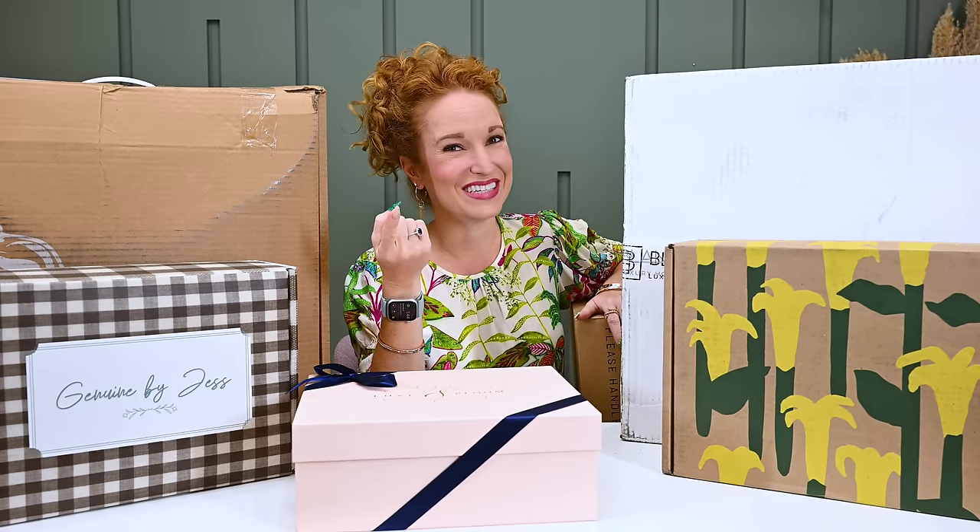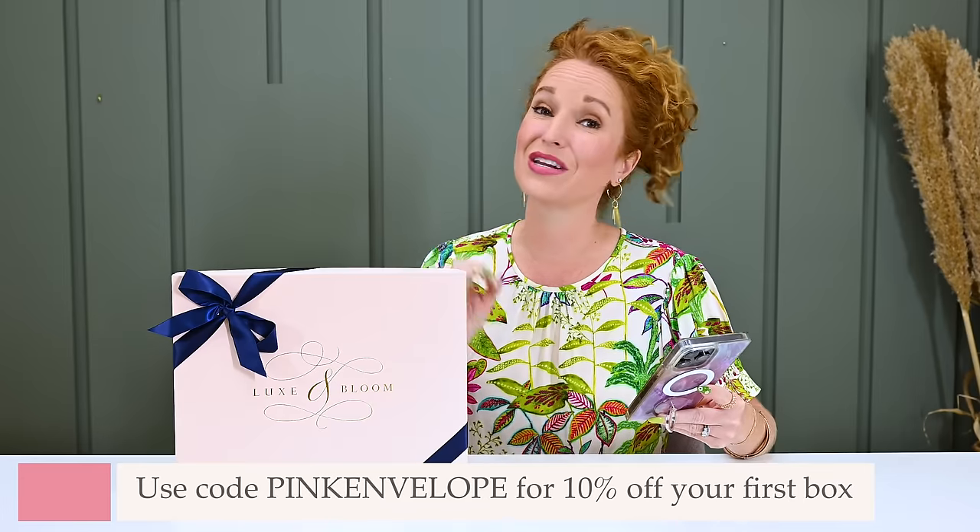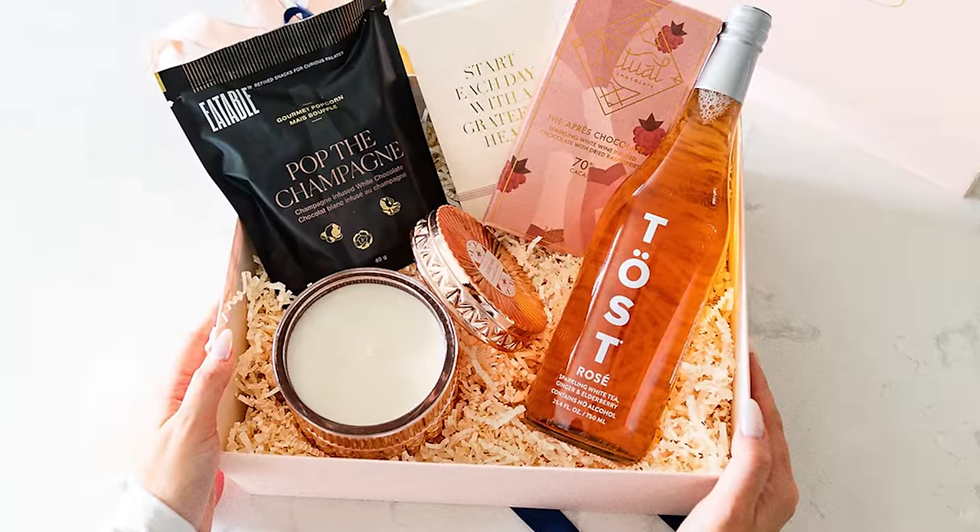My office has never smelled as good as it has in this last three and a half months with these boxes in here. Our very first box — and by far the one that smells the best — is Lux and Bloom. Lux and Bloom is a quarterly subscription of luxurious self-care products. It is $125 a quarter, and if you use the coupon code Pink Envelope you get 10% off your first box.